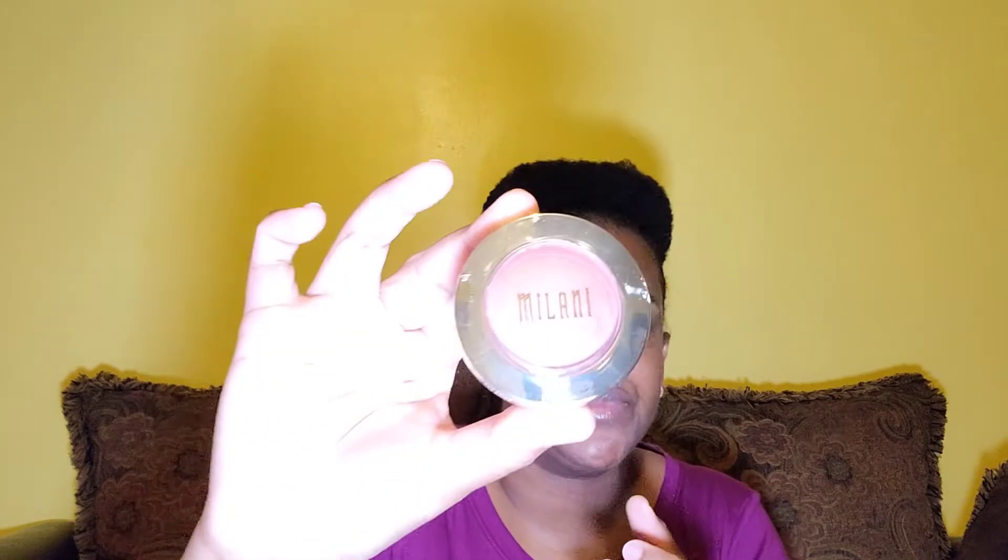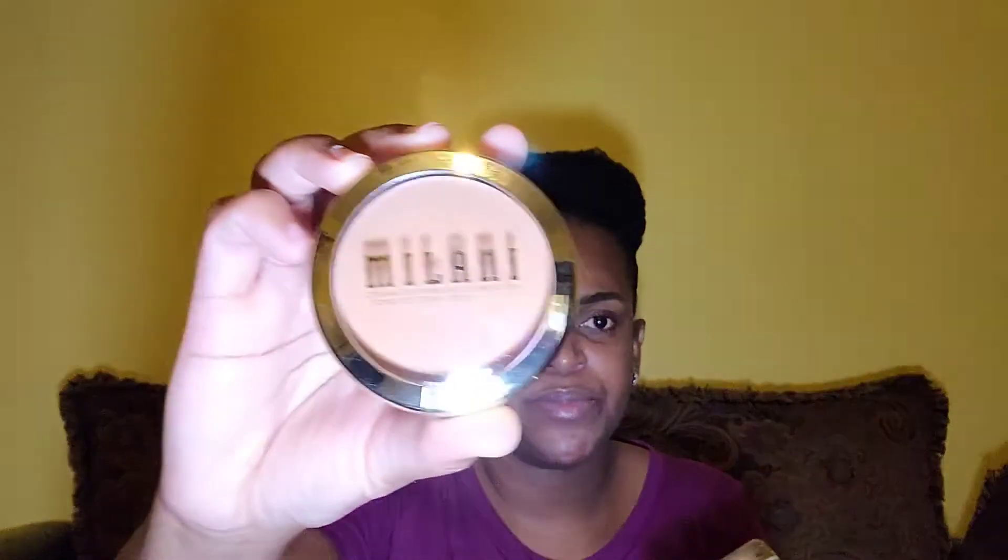And then I picked up some Milani makeup — I think this one is a blush, so I picked up this one. And then this is a cream-to-powder foundation, and then I got the eyeshadow.